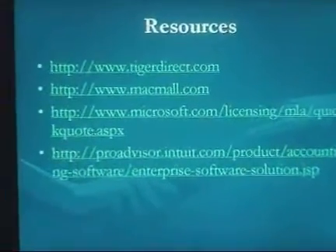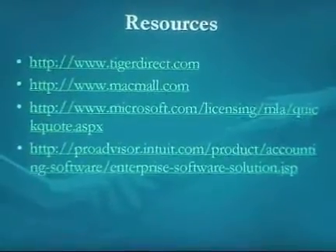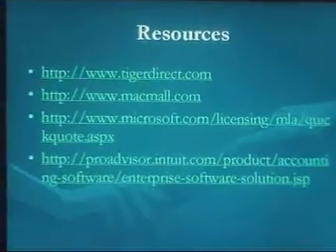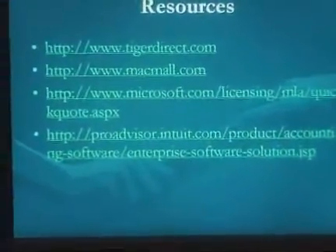Resources used include TigerDirect.com for most of the equipment, MacMall for the Mac Pro system, and Microsoft's website for licensing information. Intuit was also referenced for QuickBooks pricing.